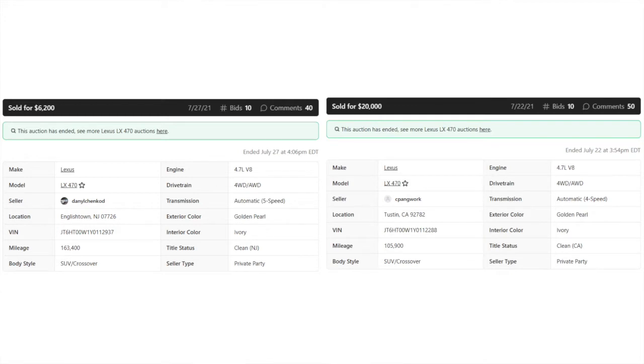Here's where I think the big difference in price comes in. The inexpensive one on the left was from Englishtown, New Jersey, and the more expensive one on the right is listed as being in Tustin, California. We all know that cars in California don't experience the salt and other road treatments used to get rid of ice, and there's a lot less moisture in California, which prevents a lot of rust.